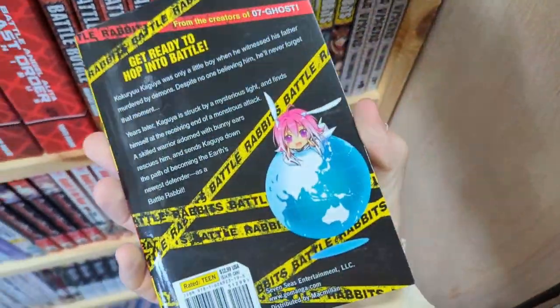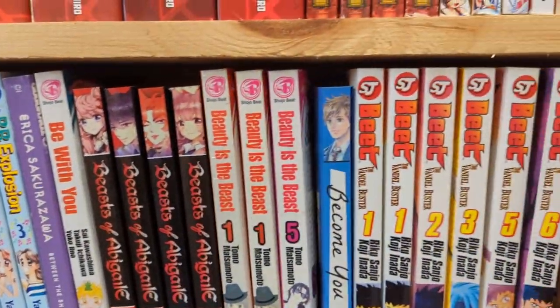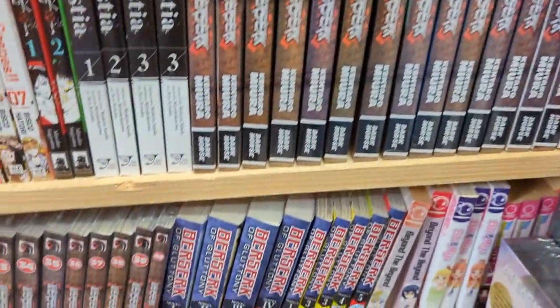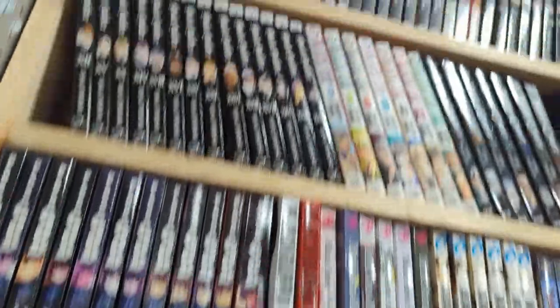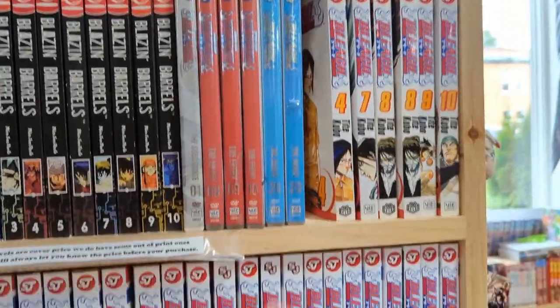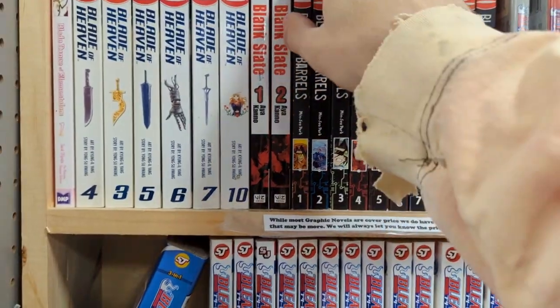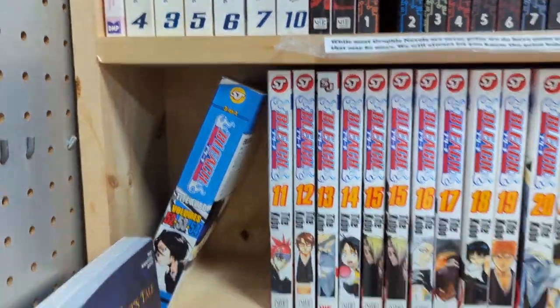Battle Rabbits — I really liked the cover and the art style. Blazing Barrels — I like the name of the manga first off. The spines are beautiful, and so was the artwork. It seemed like it could be a cool shonen.